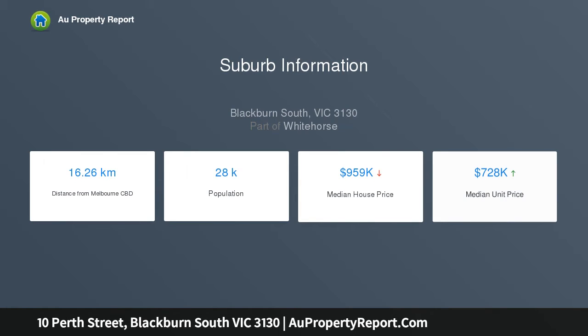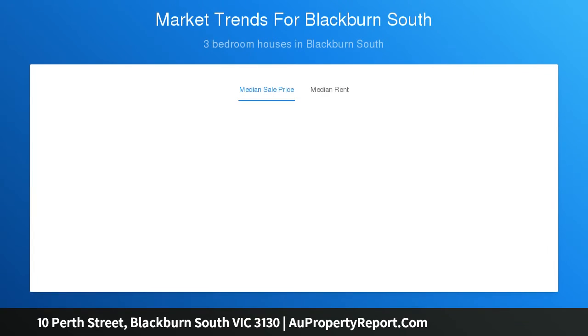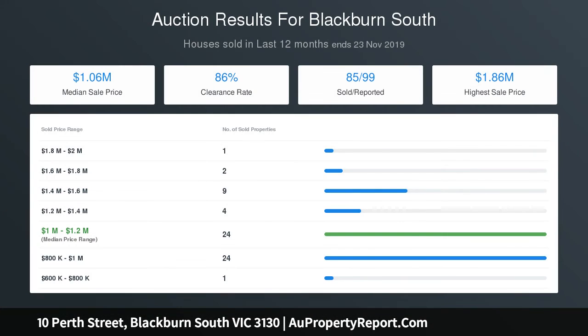a Bosch dishwasher and ample storage space. Privately zoned, there are three generous bedrooms alongside an updated family bathroom with a separate toilet. A spacious family room at the rear extends outdoors to an alfresco deck protected by a shade sail,